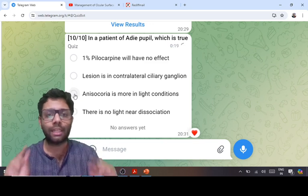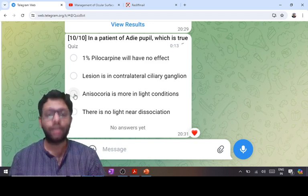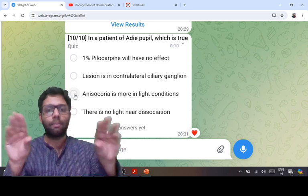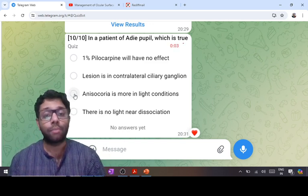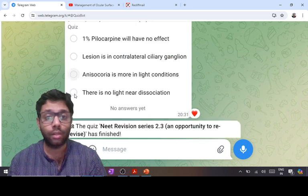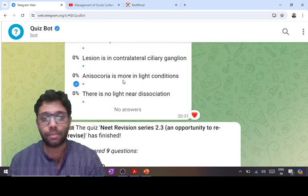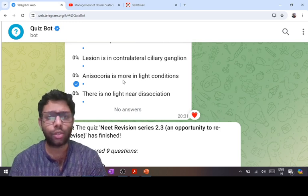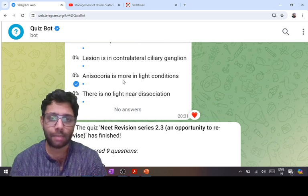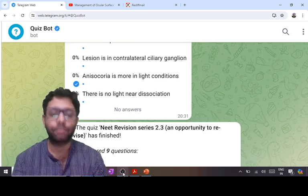Argyll Robertson pupil: the lesion is bilateral pre-tectal. There are bilateral miotic pupils with no anisocoria. There is also light-near dissociation — does not constrict to light but constricts to near — because the pre-tectal nucleus is not involved in the near pathway. So the answer is C. That completes all 10 questions. Many people will have done well; try not to repeat the mistakes identified here in the main exam. The main exam is coming soon — best wishes!